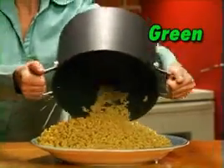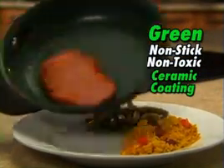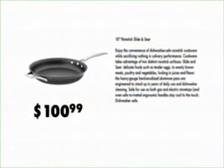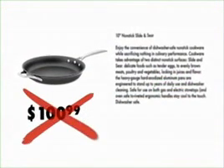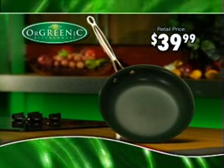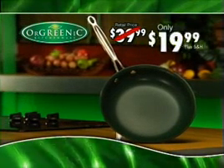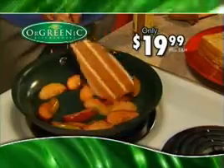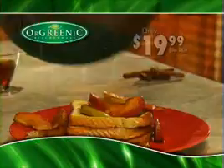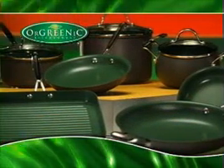Orgrenik is the amazing green, non-stick, non-toxic ceramic coating. There's nothing else like it. Similar pans with half this quality sell for over $100, but it's yours today for just $39.99. But wait — call now and we'll cut the price in half to just $19.99. Why such a low price? Because we're so sure you're going to love it that you'll want to own the entire Orgrenik set for all your cooking needs.